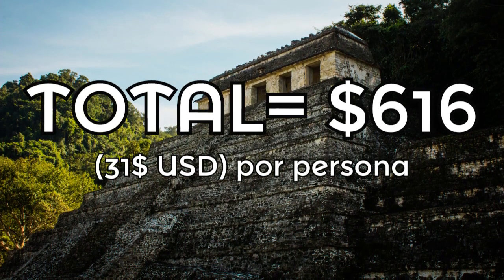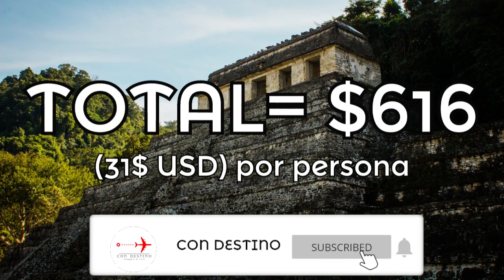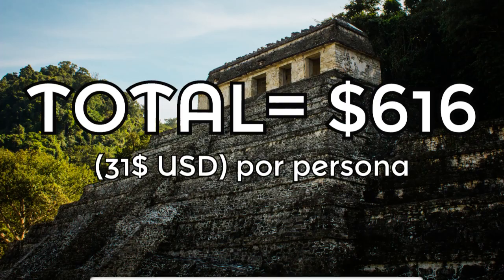Si te gustó este video no olvides dejar tu like y suscribirte, así me apoyas a generar más contenido. Nos vemos en el próximo destino.